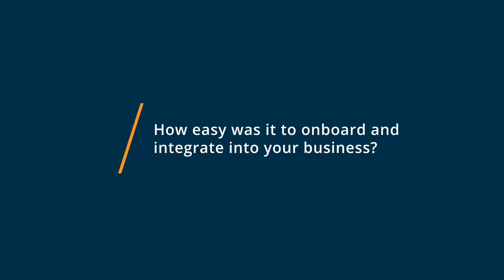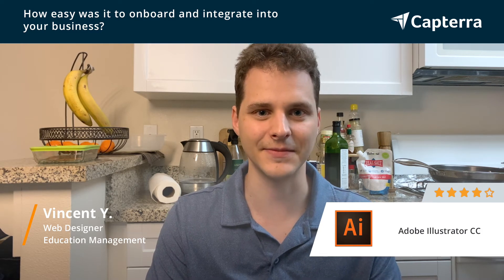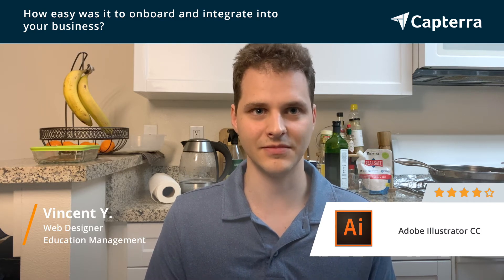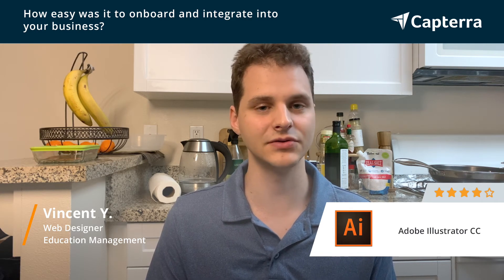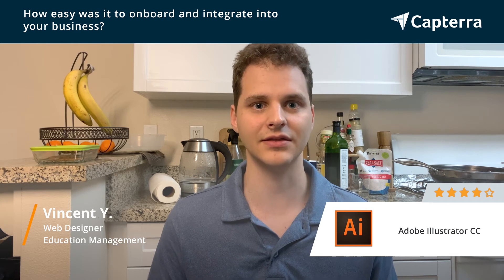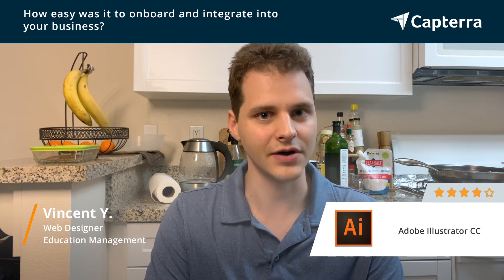Adobe Illustrator was very easy for me to integrate into my business, aside from the learning curve that of course came with it. It was simply a matter of downloading it, going through the tutorials, and starting to master the basics as I went along — learning by doing. The tutorials were plentiful both in video and text format online, and Adobe Creative Suite had built-in tutorials in the program, making it very easy to transition and access all the power that the software had to offer.